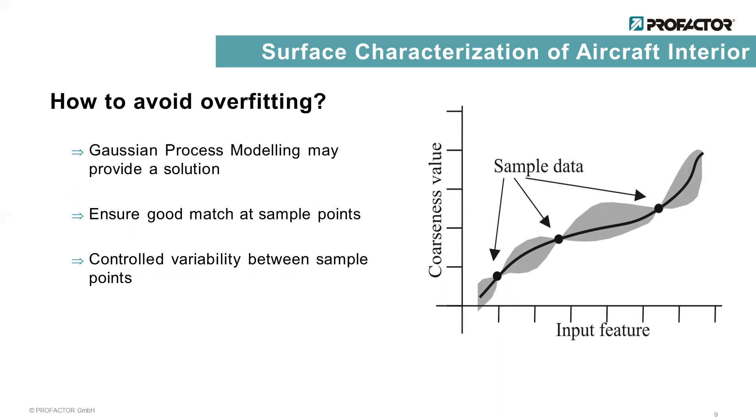We use Gaussian process regression to get control over the variability of the function that maps the features to the coarseness. It has the advantage that a very good match at the ground truth samples can be ensured, and the behavior of the function between these samples can be influenced by the parametrization of the covariance functions.